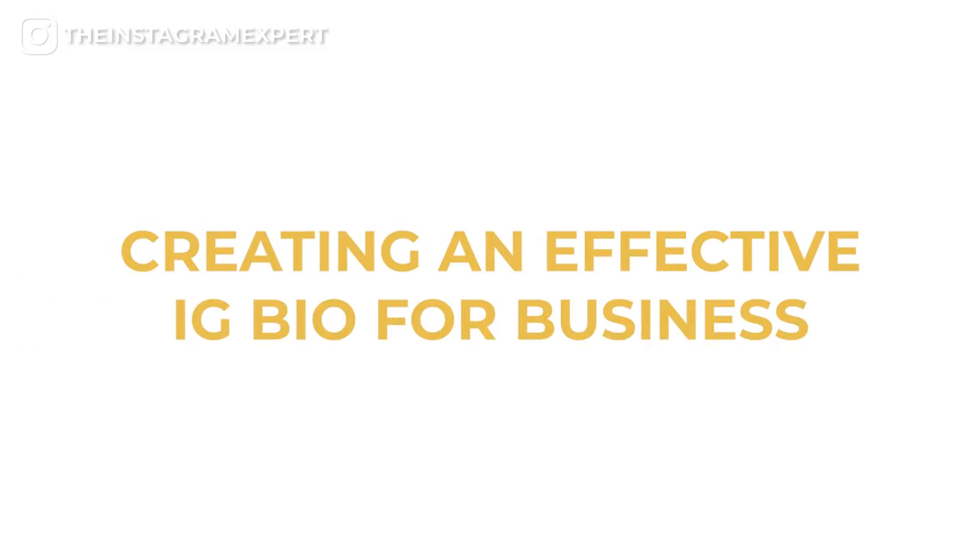Be sure to stick around to the end where I'm going to teach you how to use multiple links with one of my favorite Instagram tools. Make sure you subscribe and hit the bell so that you get notified for my new Instagram videos that I release here every Monday. I'm Sue B. Zimmerman and I've taught thousands of business owners how to make money on Instagram, and today I'm going to teach you how to make a great first impression to get more followers and buyers with your Instagram bio.